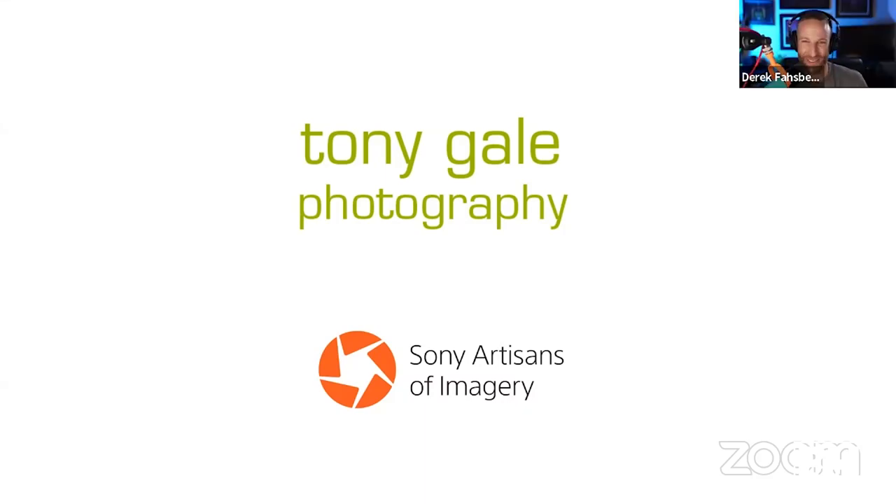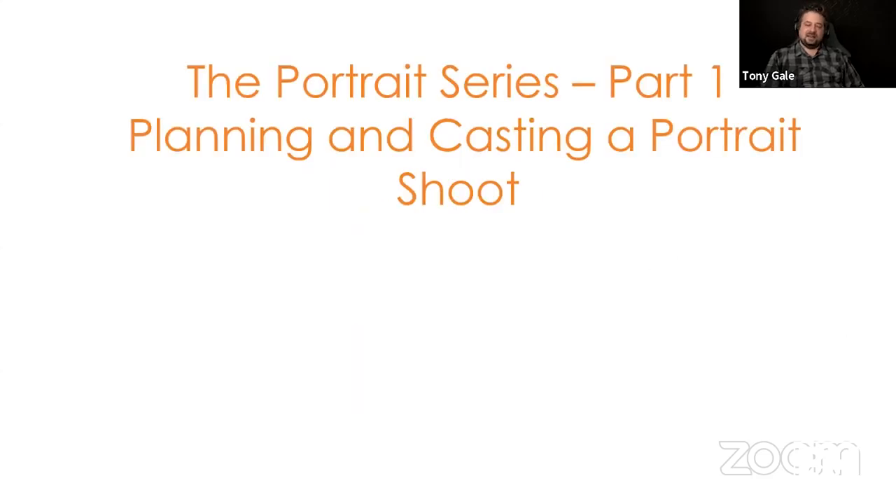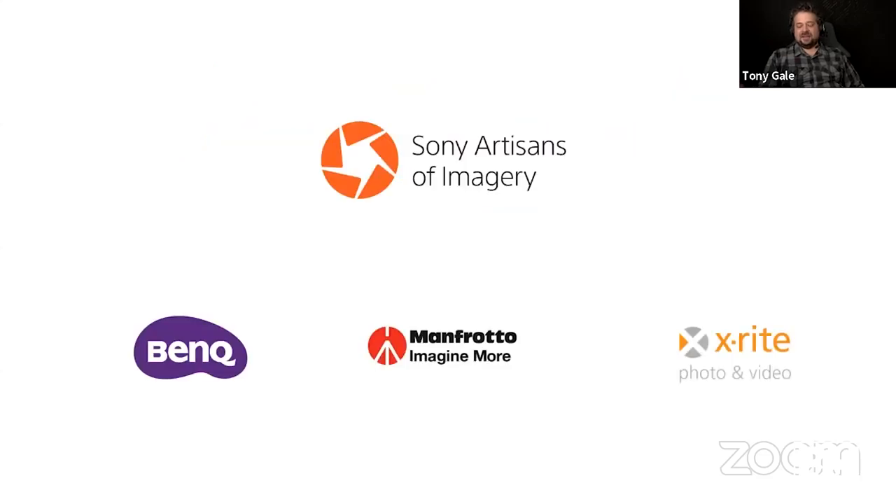Hi everybody, I am Tony Gale, a Sony Artisan of Imagery. As Derek said, today is the first part of a three-part series on portrait photo shoots. Part one: planning and casting a portrait shoot. I'm also a BenQ Ambassador, Man Photo Ambassador, and X-Rite Colorati. I am a commercial people and portrait photographer based in New York — some editorial, some corporate, some advertising — but almost all of it is people and portraits.